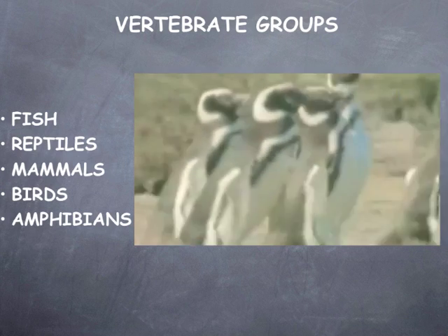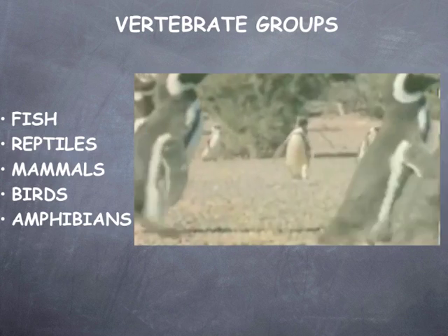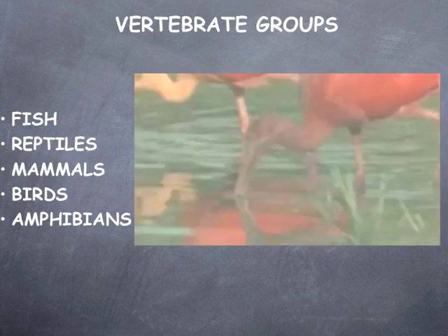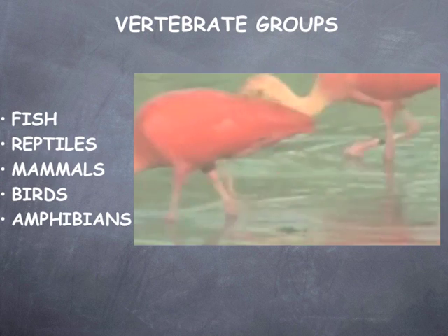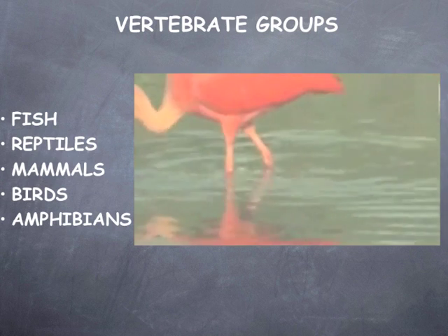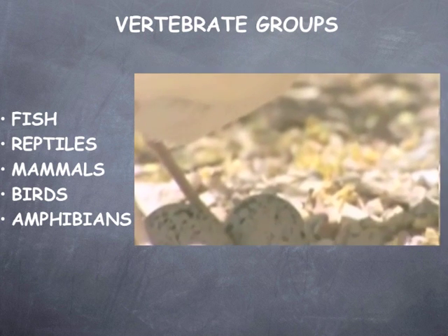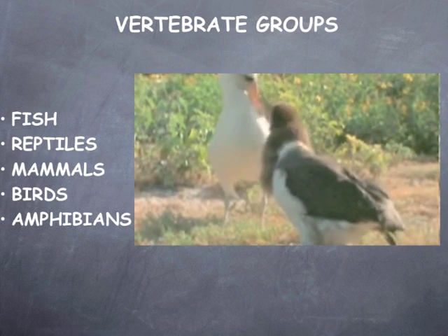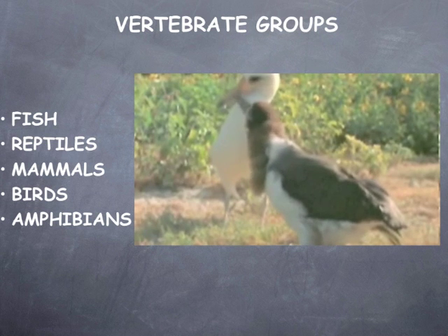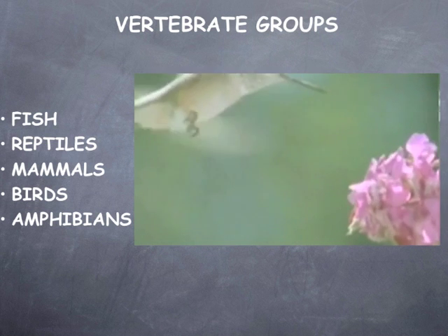There are over 10,000 species of birds. All birds lay eggs to incubate their young and all have feathers. Birds also have wings, which they use for flight, except for some like ostriches and penguins. To help with flight, they also have very small, thin bones, so their bodies are extremely light. Their claws are designed to lock and perch, even when they are sleeping. Their respiratory systems have adapted, making it easier for them to fly at high elevations where the air is thin. Birds also have a beak instead of teeth and are warm-blooded animals.